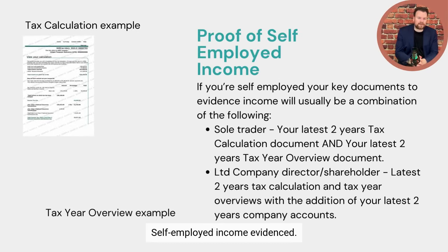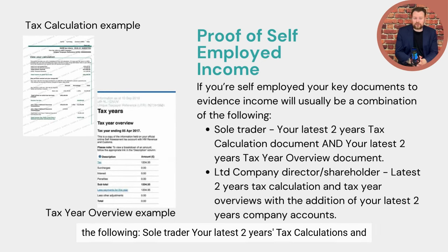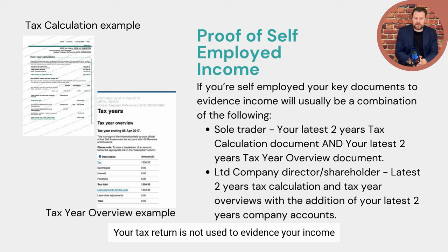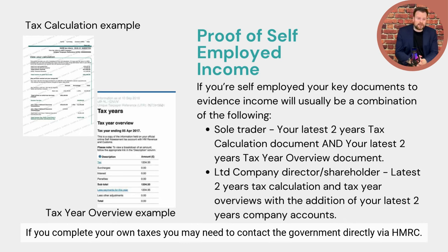Self-employed income evidence. If you're self-employed, your key documents to evidence income will usually be a combination of the following. For a sole trader: your latest two years' tax calculations and latest two years' tax year overview documents. If you're a limited company director, you'll also need the latest two years' company accounts. Your tax return is not used to evidence your income and unless requested you don't need to provide this. If unsure how to obtain these documents, ask your accountant, or if you complete your own taxes, contact HMRC directly.